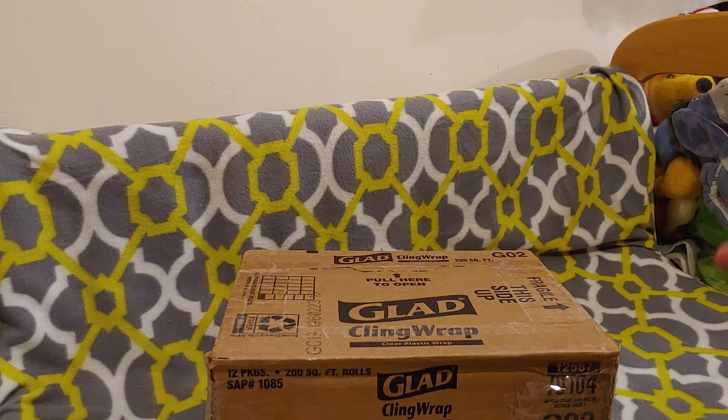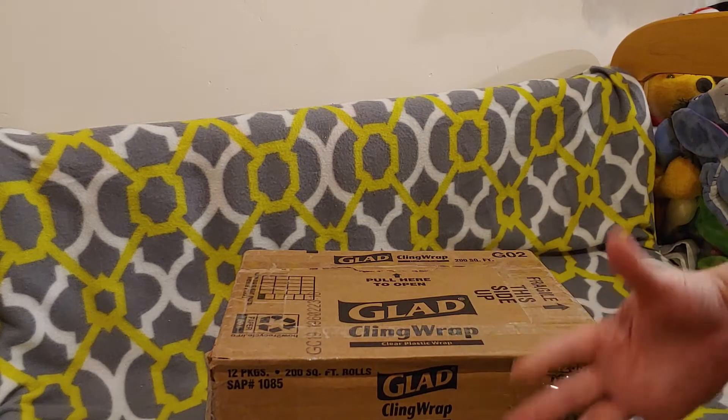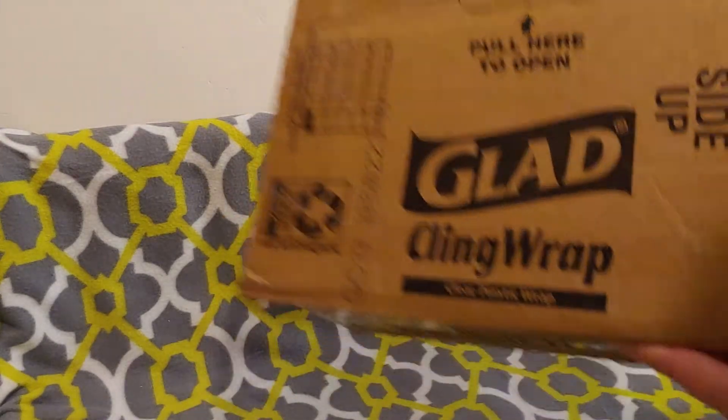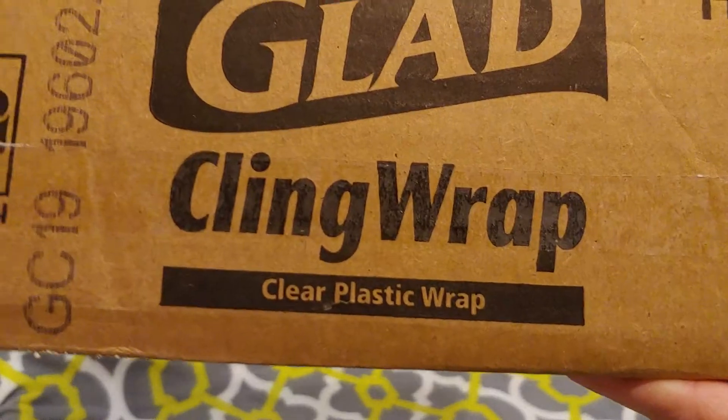Oh my god, I'm so excited guys! I had to come on so you guys could watch me open this box. Unfortunately, it kind of gives away what it is. That's right, we're going to open Glad cling wrap. Clear plastic wrap.